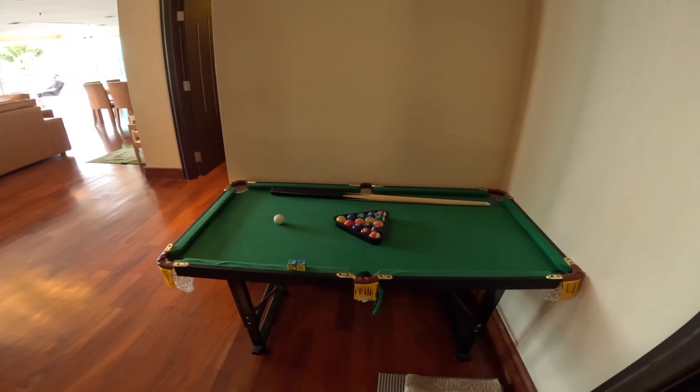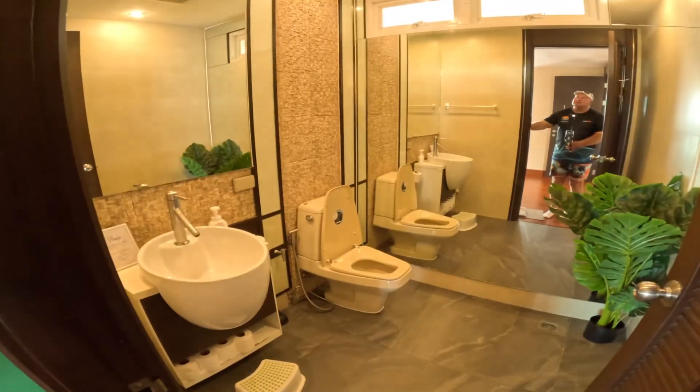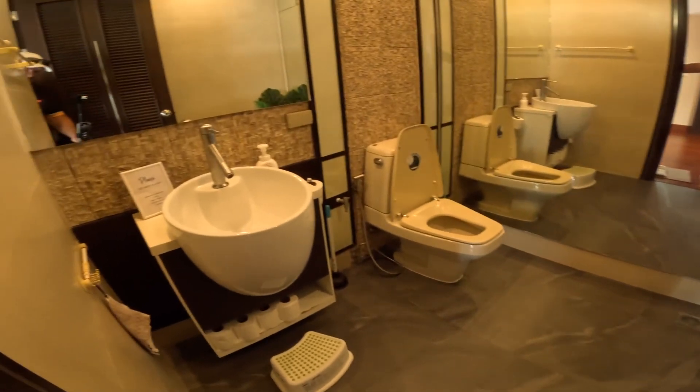There's a big pool table — great for the kids. There's also another bathroom, basically just a toilet for guests.